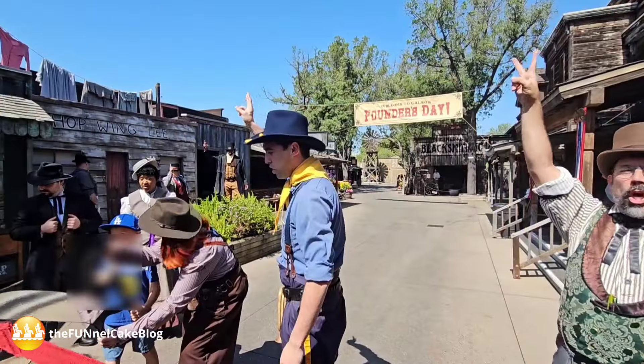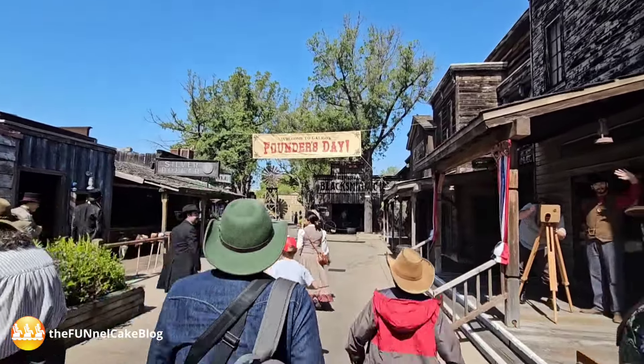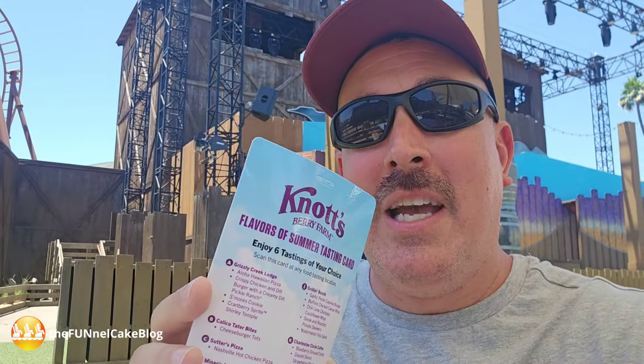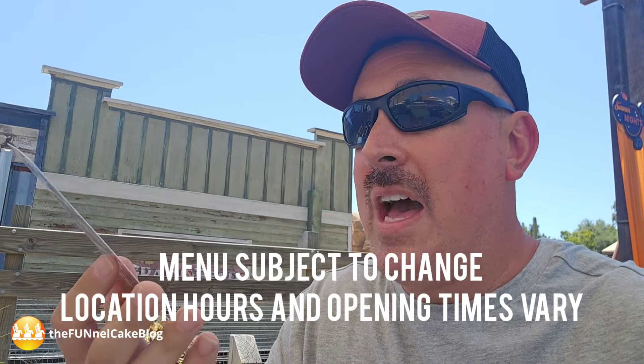Today we are at Knott's Berry Farm. It is officially summer, which means Ghost Town Alive — a ghost town-wide interactive play experience that runs from rope drop to 4:30 p.m. when they have a hoedown. Also part of summer is Summer Nights here on the Calico Mine stage, with live bands and music all night and over in Calico Park. There is also a special Flavors of Summer tasting card menu, which has 45 different items on it for a limited time during summer. There are permanent food locations and a couple of pop-up booths, including one here in front of the summer night stage.